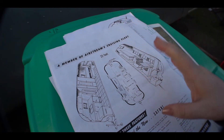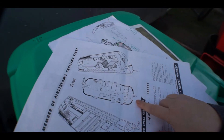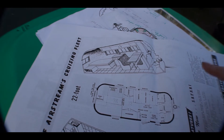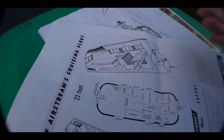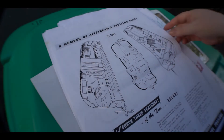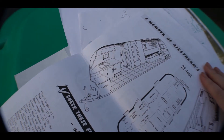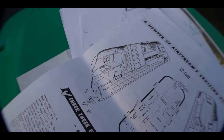That is pretty much it. You can see from the drawings — we have these little cutaway drawings — you can get an idea of what the trailer would look like in real life. That is what the trailer looked like when it was brand new back in 1956.